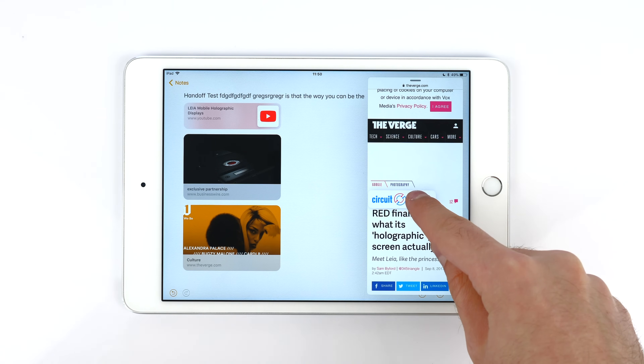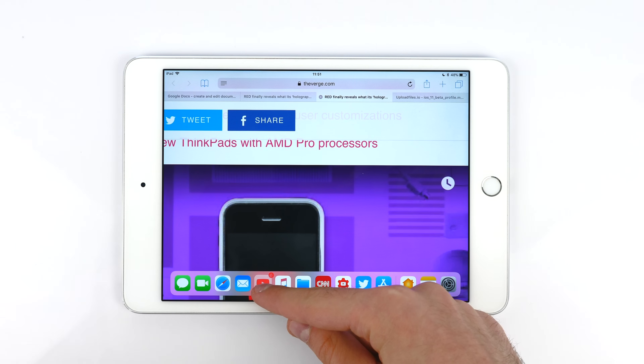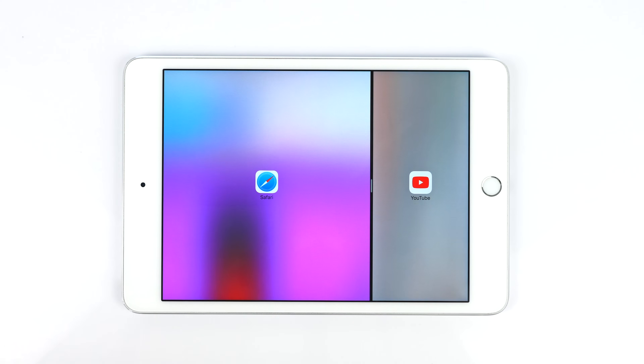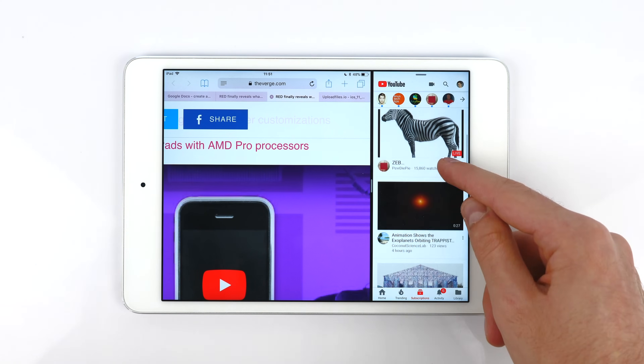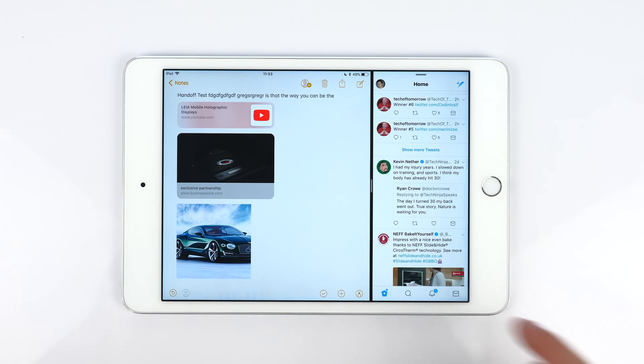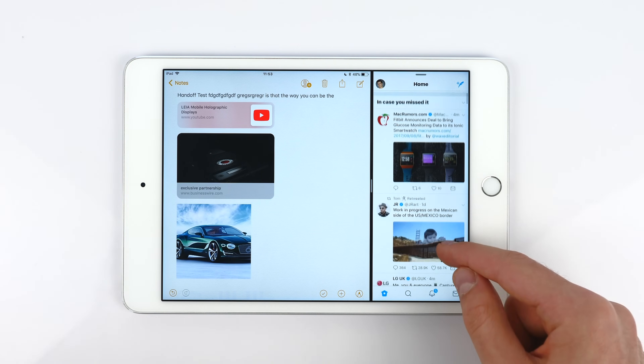You can now drag images or links from Safari directly into your notes. And if you drag one of the apps from the dock to the very left or right of the display, it opens up a new split screen mode, letting you run two apps side by side and adjust the slider to control each window's size. Apps like Twitter or YouTube will switch into mobile view when the window is made really small, similar to how they look on an iPhone. This is a massive feature on the iPad.